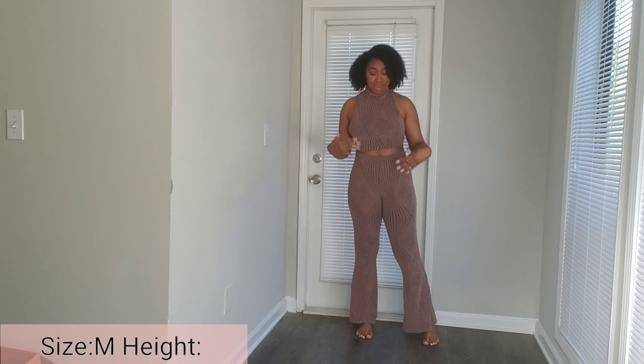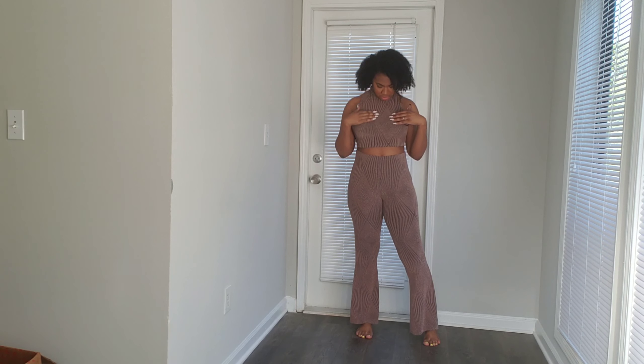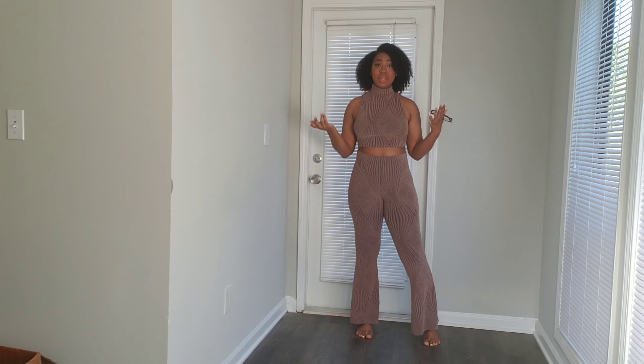This is outfit number one — a two-piece set with bell bottoms, or wide-leg bottoms, whatever you call them. There are a few things I don't like about this outfit, which is why I put it as number one. I probably might just give it to my sister. I really love the color because I feel like it complements my skin tone. There's almost like glitter woven into the material, but I don't like how it feels — it's kind of rough and it irritates my skin when it brushes up against it.